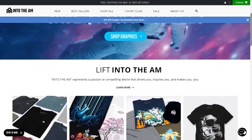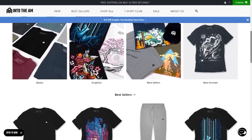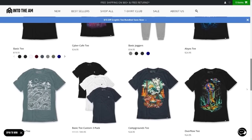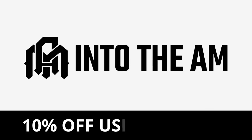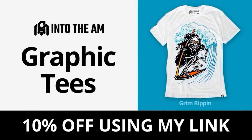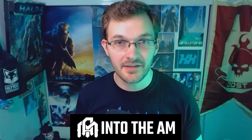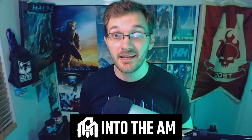Thanks to today's sponsor, Into the AM. Into the AM are a team of artists and creators who share a common vision — they see clothing as a canvas to express what drives you. Since 2012, they've developed premium apparel that elevates self-expression and provides unparalleled comfort. They recently sent me some apparel to check out, and I'm really enjoying it. I like the art style on the shirts, and the joggers fit really well. They also have simple tees if you prefer. If you use my code KevinKulik, you'll receive an additional 10% off your purchase, and it helps support the channel. Into the AM has been a long-time sponsor and I genuinely enjoy their products.